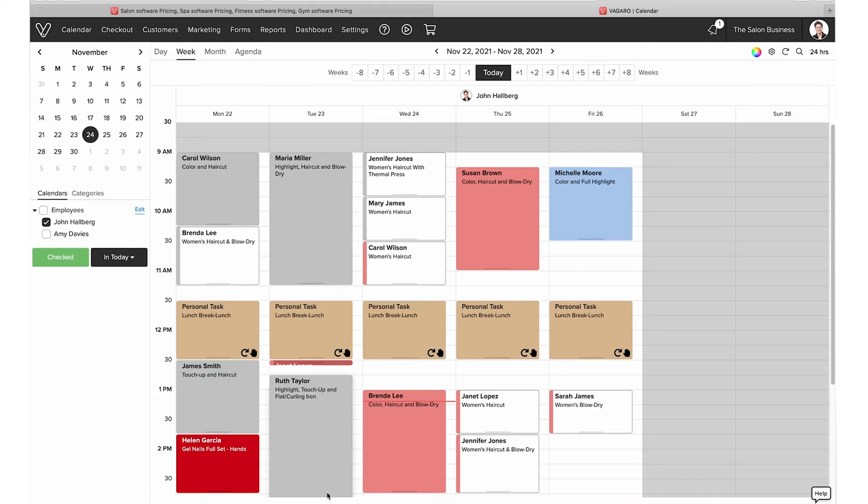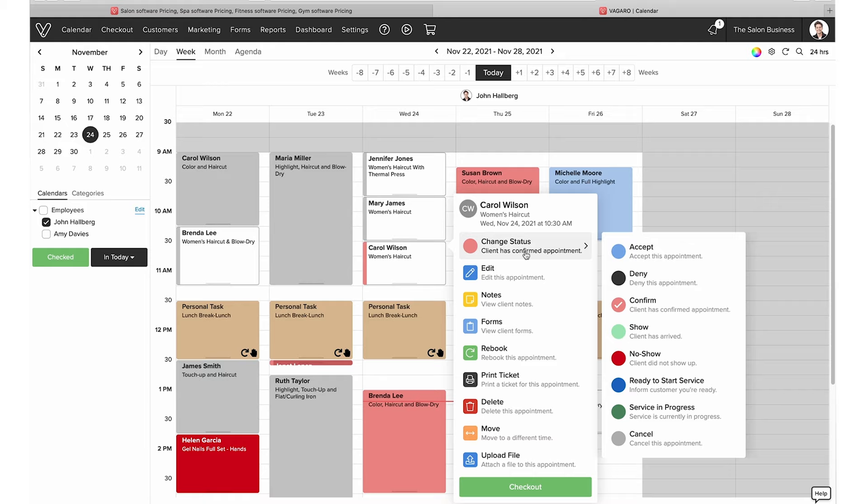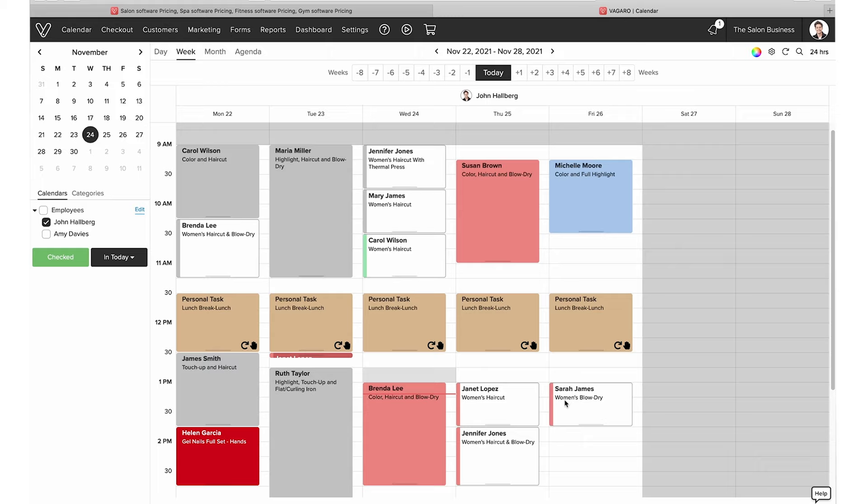You'll also see different colors on the calendar. Gray means the customer has been checked out and the service is complete. Red would indicate a no-show. If a customer has arrived and you want to show that, you can mark it as green. That's how you manage the different color statuses on your calendar.